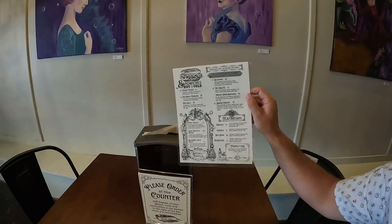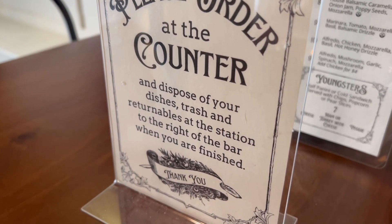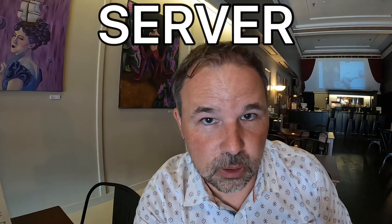Since there isn't anybody to seat you, we are just seating ourselves. Look around the table and see what is on the table. We have some napkins — that's always helpful in case we're messy eaters. There's also a menu, which you might not need if you looked at the online menu already. But there are instructions right here — it says please order at the counter. There is no server at this restaurant; it's all done at the counter.